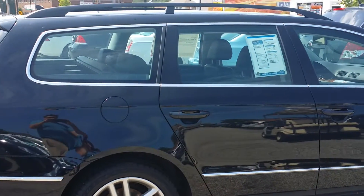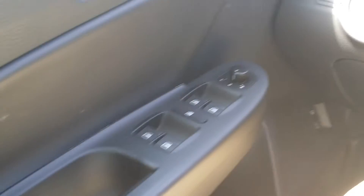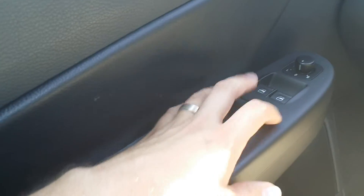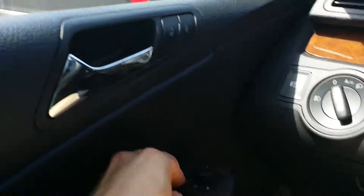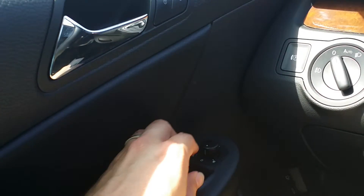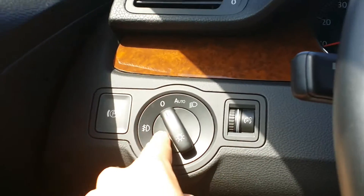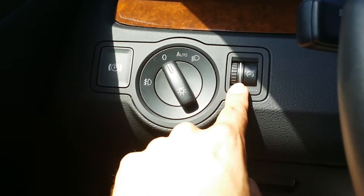Now let's take a look at the inside of the car. Here we are on the inside. You have your rear window controls, front window controls, and window locks. This here controls the left, right, and center mirrors. Here you have the headlamps, parking brake, and dome lights.